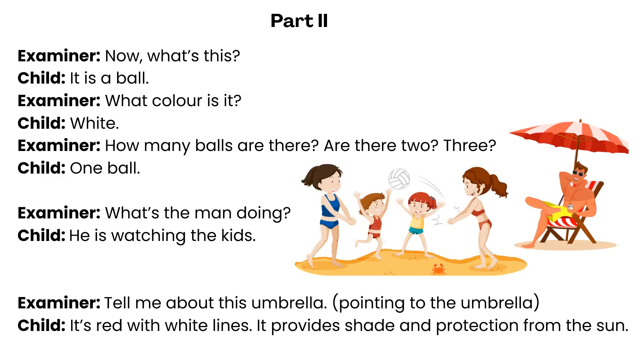Part 2. Now, what's this? It is a ball. What colour is it? White. How many balls are there? Are there two? Three? One ball.